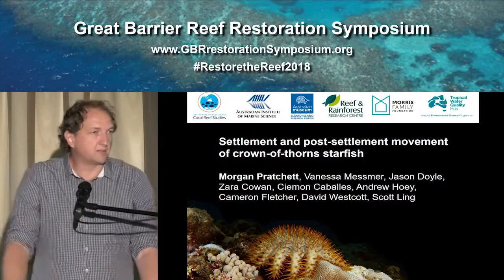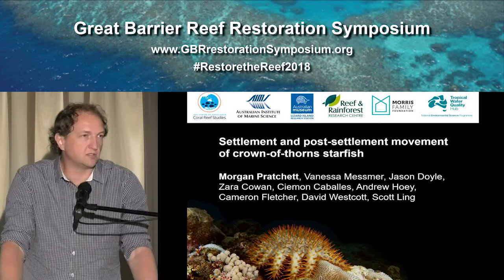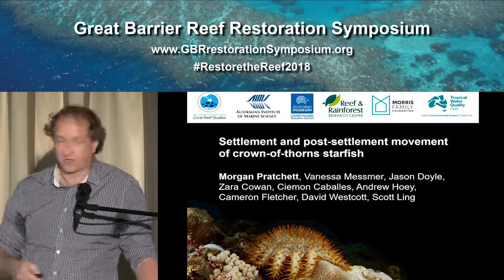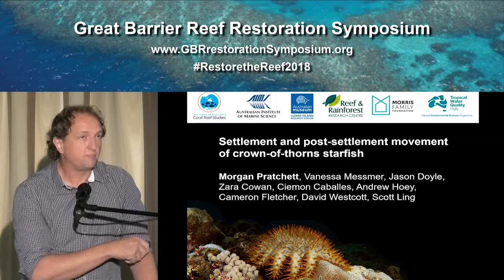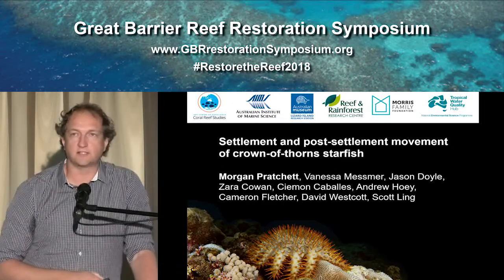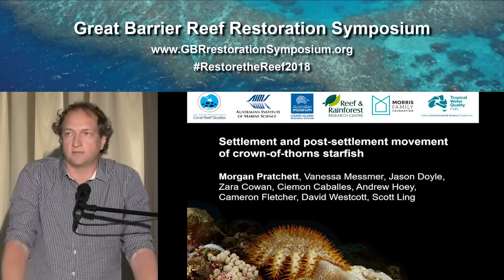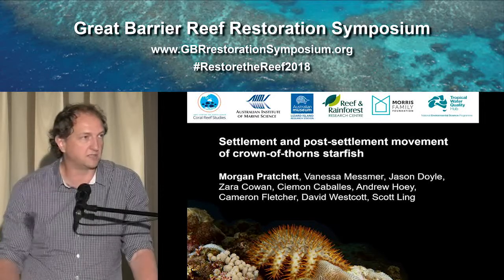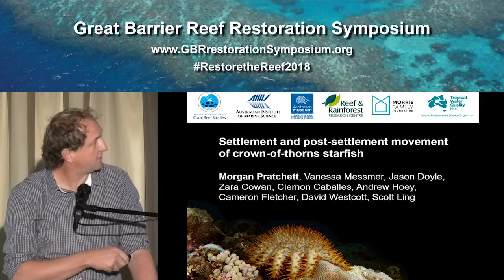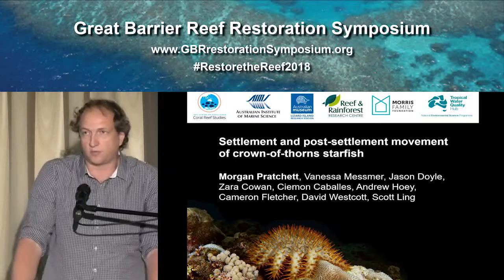Just before I start I wanted to acknowledge that this is a collaboration involving many people and many institutions. The foremost part of the research I'm presenting is being done at the ARC Centre of Excellence for Coral Reef Studies, in collaboration with Vanessa Mesmer and Jason Doyle who have been doing some of the genetics I'm going to present. We've received funding from Lizard Island, the RRRC, the Morris Family Foundation, and the NES Tropical Water Quality Hub.